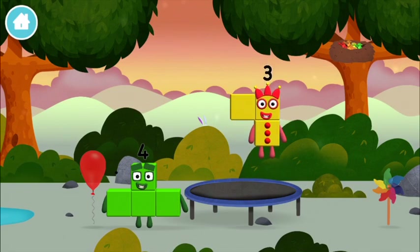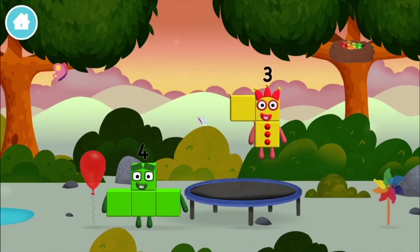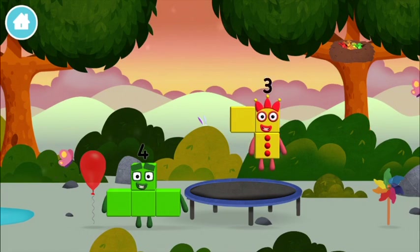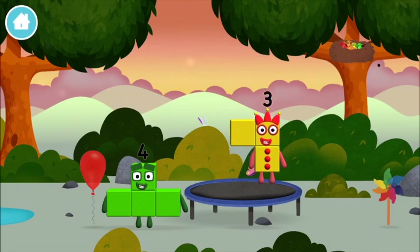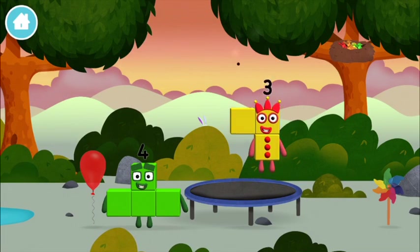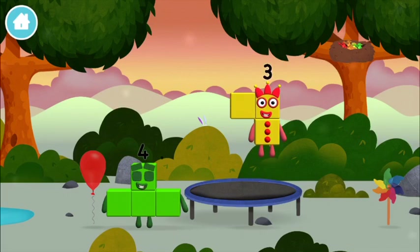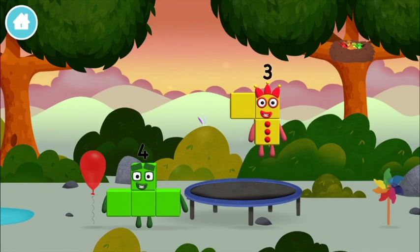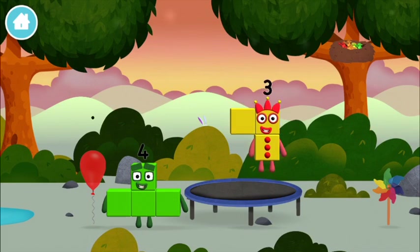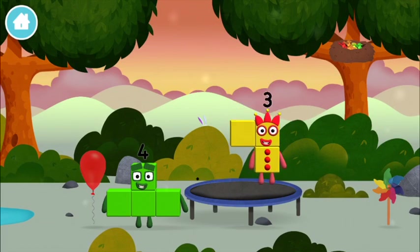I am three. Look at me! I am one, two, three. Three blocks. I am four. Have we met before? I can juggle one, two, three.